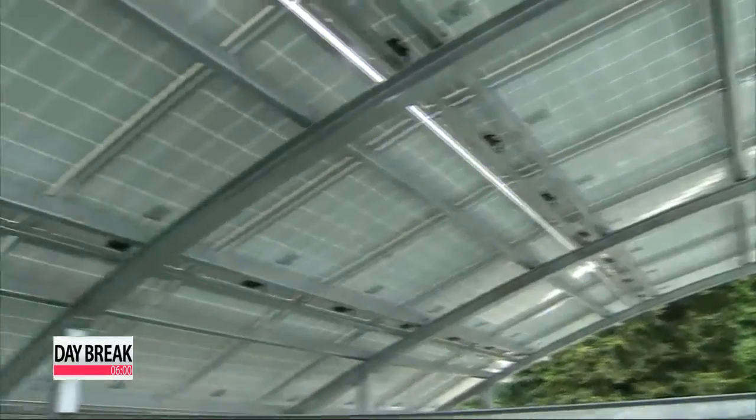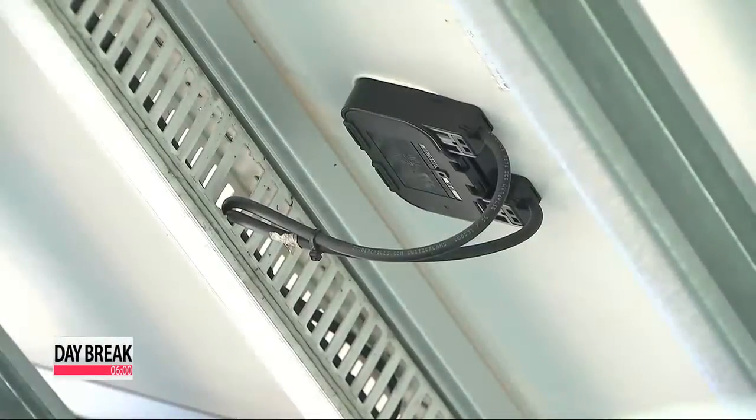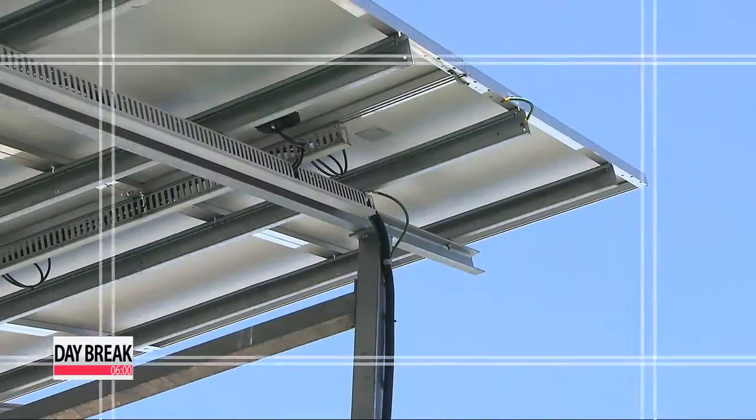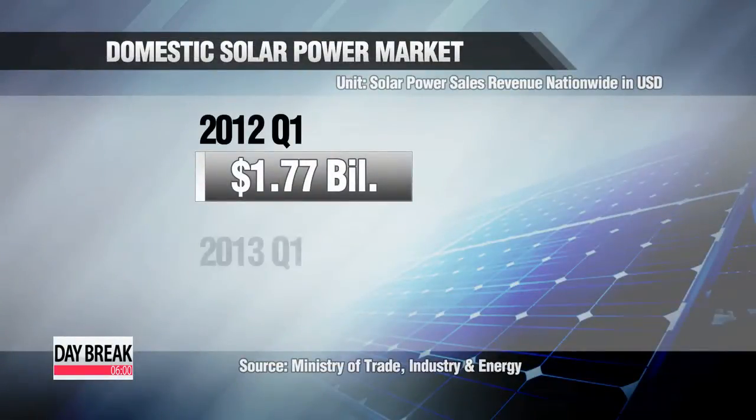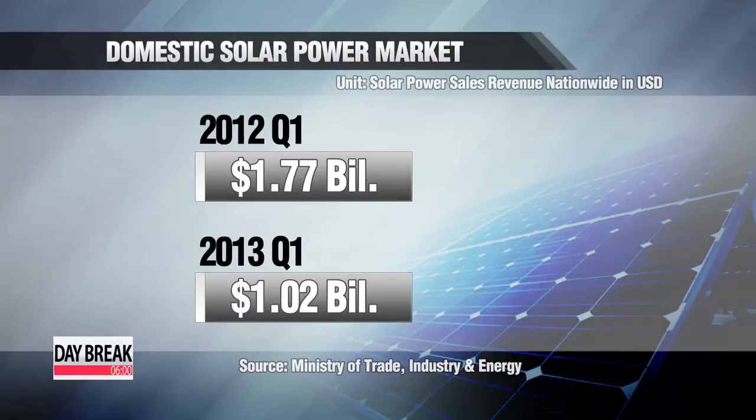The government also plans to provide incentives for companies who participate and invest in the pilot project. Local private firms, however, are taking a cautious stance due to a lack of demand in the Korean solar market.